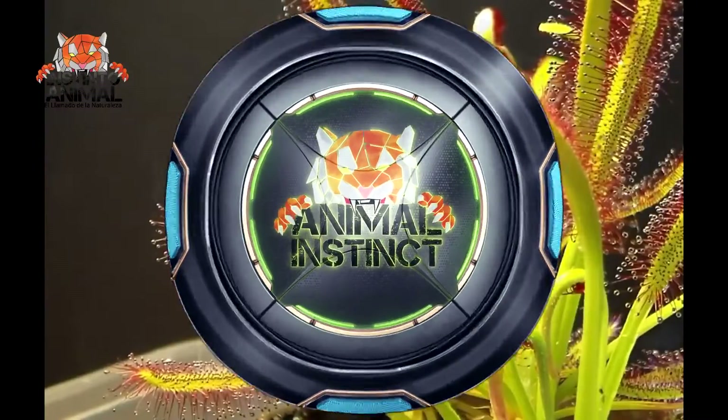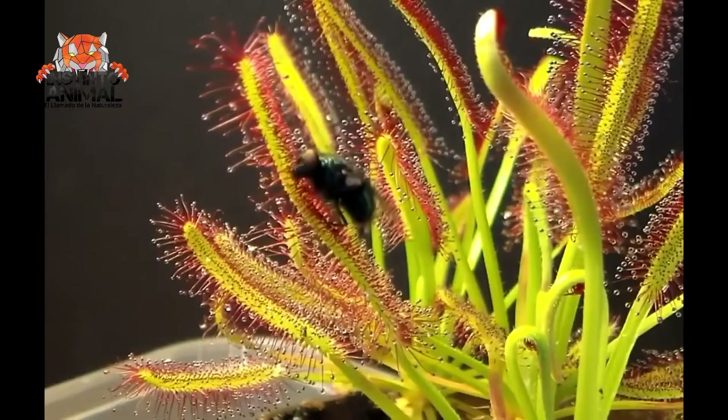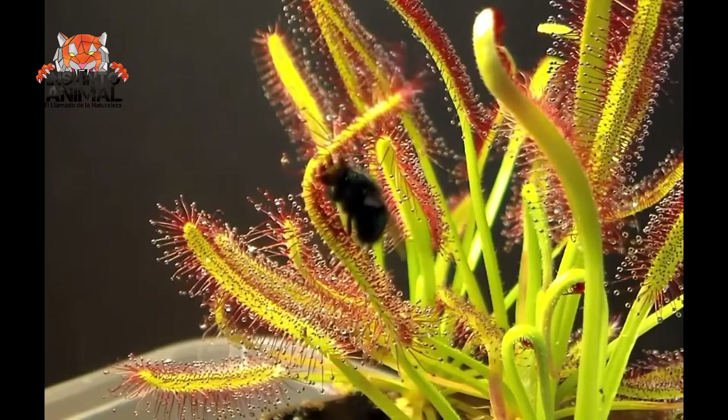Number 8. Drosera capensis. The sundew capensis is the most popular carnivorous plant, and it's native to Cape Town, South Africa, from where it takes its name.